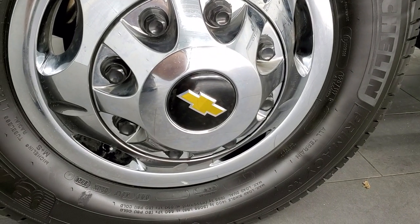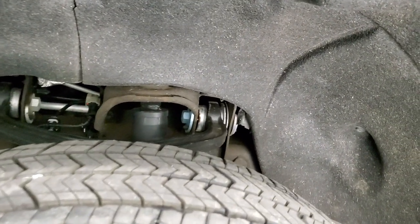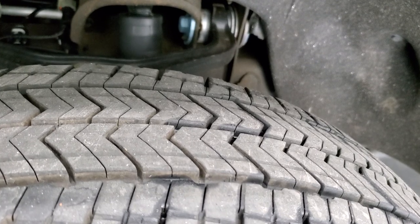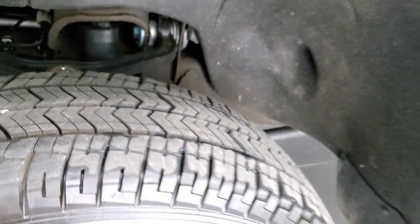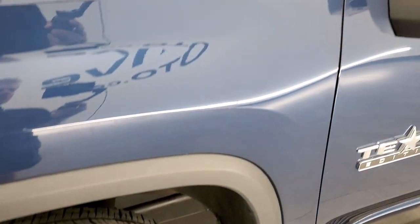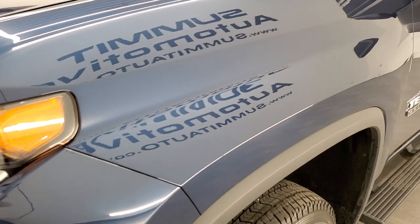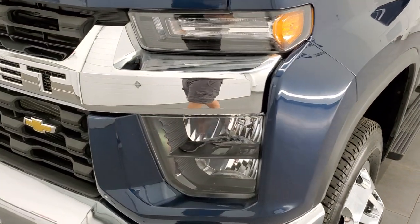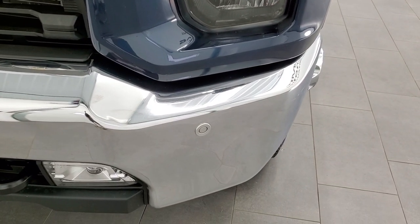This one comes with Michelin LT 235/80 R17 tires and they have a good amount of tread left — I'd say probably 60 to 70% of the tread left on those tires. This is a one owner clean title history vehicle out of South Carolina. It is an LT1 with the Texas Edition on it — it actually came from a dealer in Texas to South Carolina.